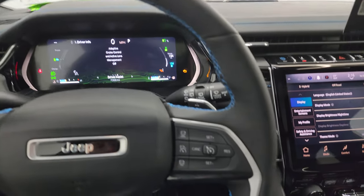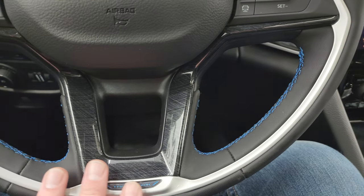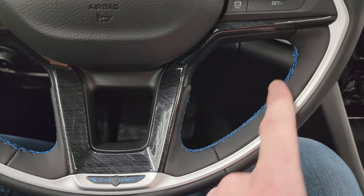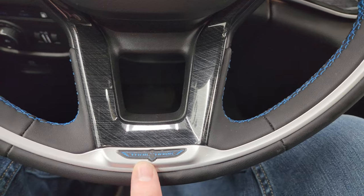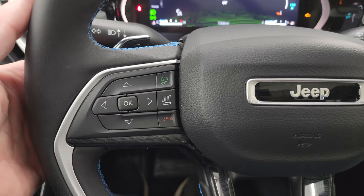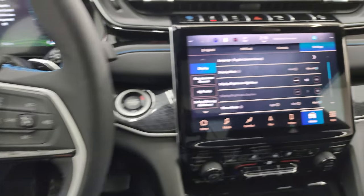This one comes with the heated leather-wrap steering wheel. Adaptive cruise controls and regular cruise controls are on the right. You get the blue stitching on the steering wheel, the Trailhawk logo on the center, and Bluetooth and information center controls on the left. Audio controls are on the back of the steering wheel, along with paddle shifters for sport mode.